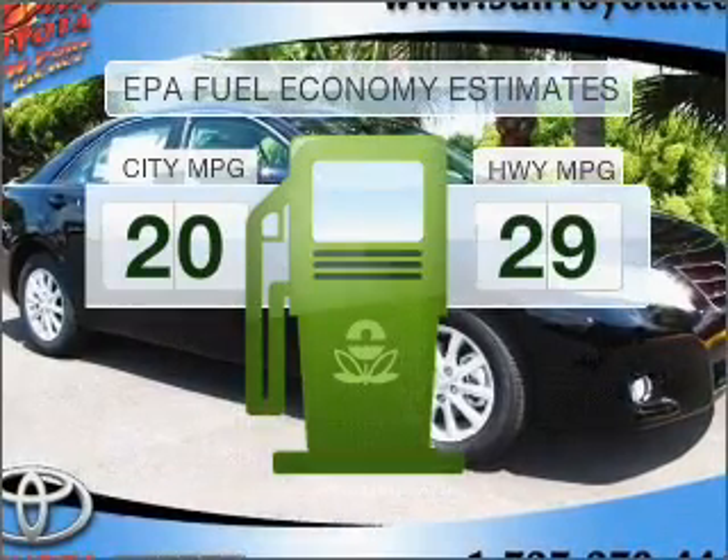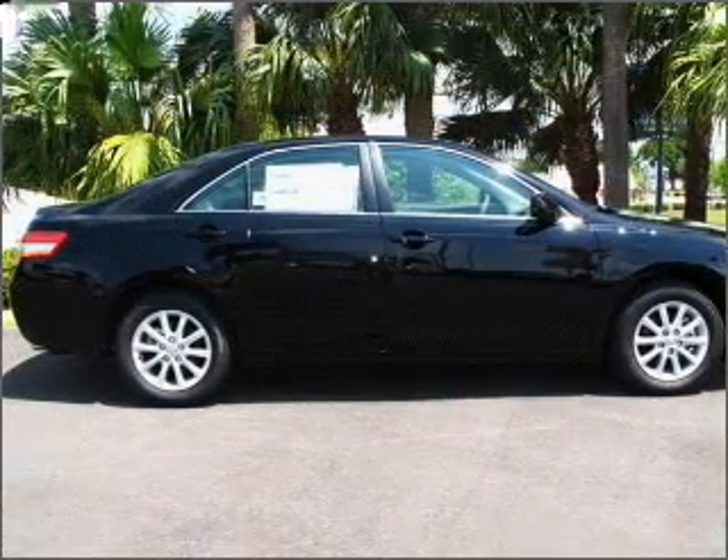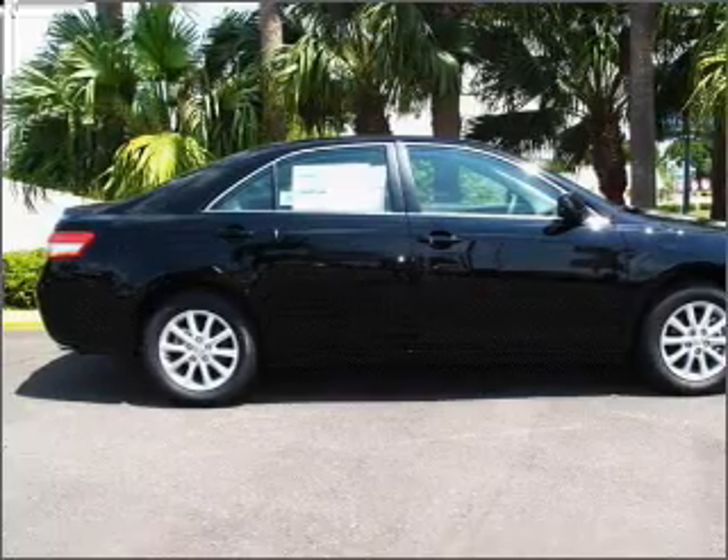Save your money. Make fewer trips to the gas station to fill your gas tank when driving this fuel-efficient vehicle with a reliable six-cylinder engine that responds smoothly to its six-speed automatic transmission.